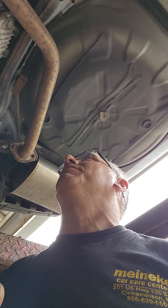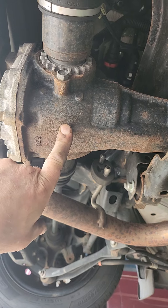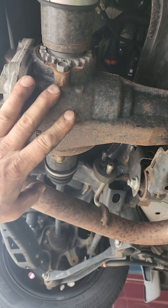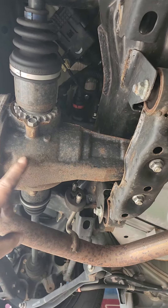Because they don't change the fluid in the differential. Do you think the fluid inside of here can handle 100,000 miles worth of abuse? Absolutely not. It probably holds less than a quart.